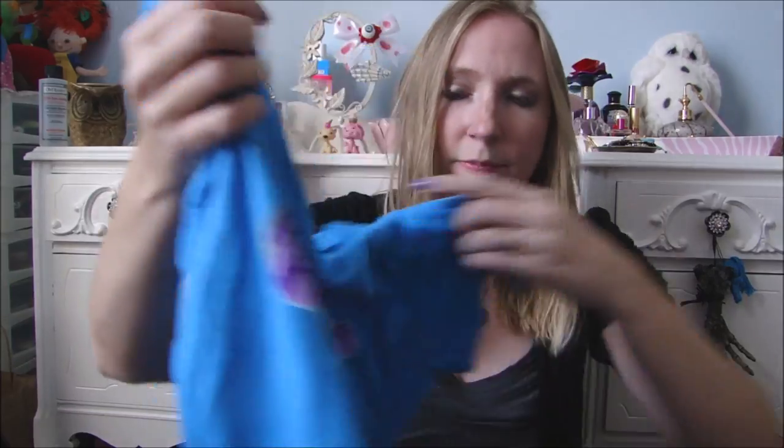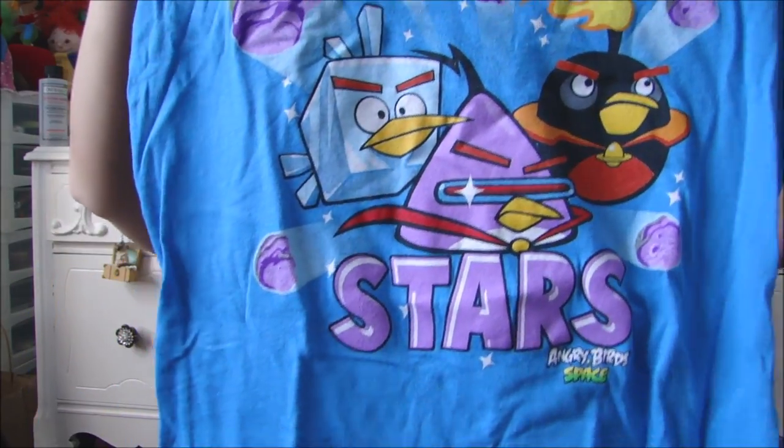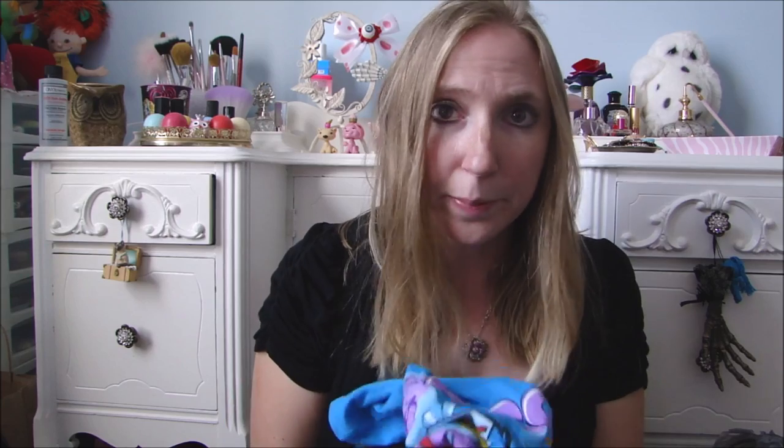And then this one is cute, just to wear as a t-shirt, but I'm not into Angry Birds. So those three tops were kind of a — sorry mom — not really feeling it.